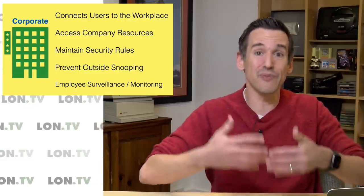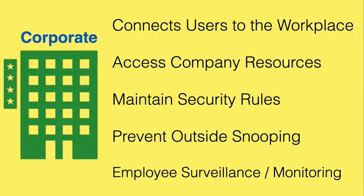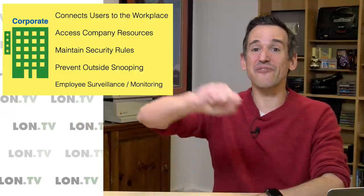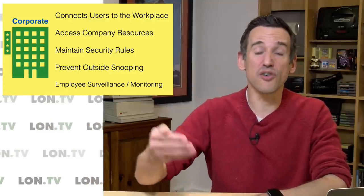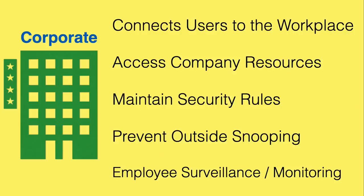One thing you have to be very careful about as an employee is knowing that your activities — just like at work — are likely heavily monitored by your system administrators. So if you start doing something personal, even though you're at home, if you're connected to that VPN, someone's going to be able to monitor what you're doing while that connection is maintained. Even though the connection to the corporation is encrypted, what happens after you get there with your data is not. My advice: only connect when absolutely necessary to get to your company resources, because it's easy to inadvertently visit an inappropriate website while connected to your VPN without realizing it.